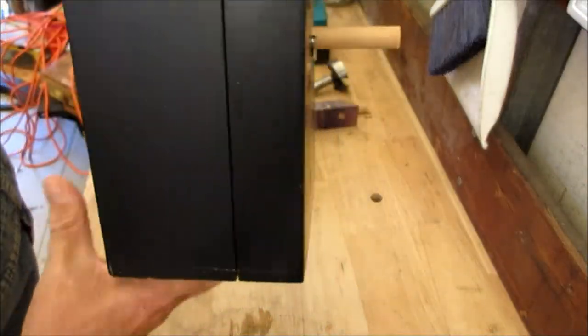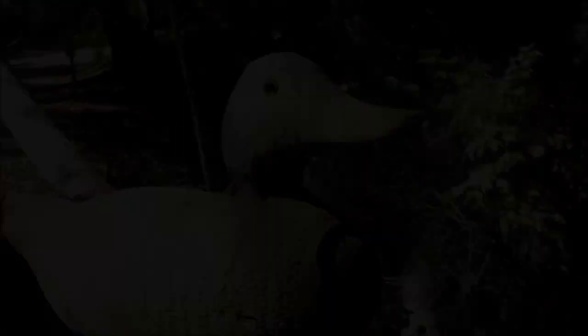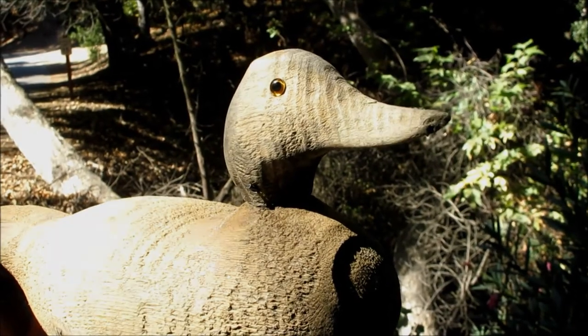All right, there you go — this is literally a five-minute project and it gives a bird a home. I'm the cult of ornithology. And remember, if I like birds, you should too.